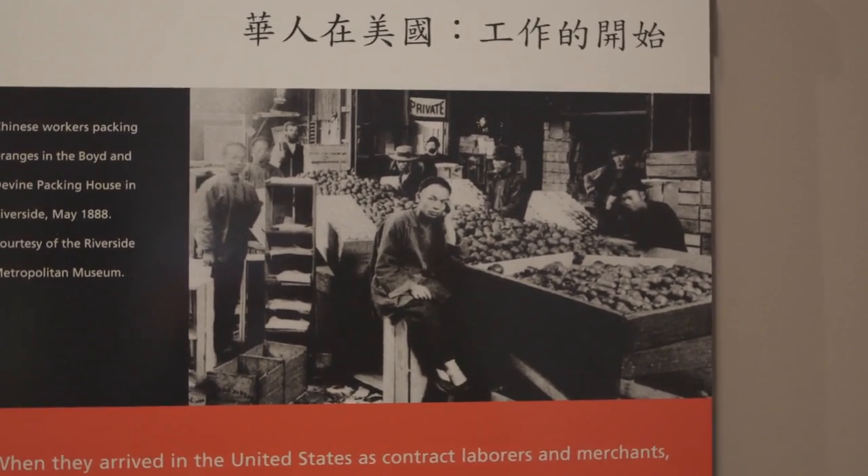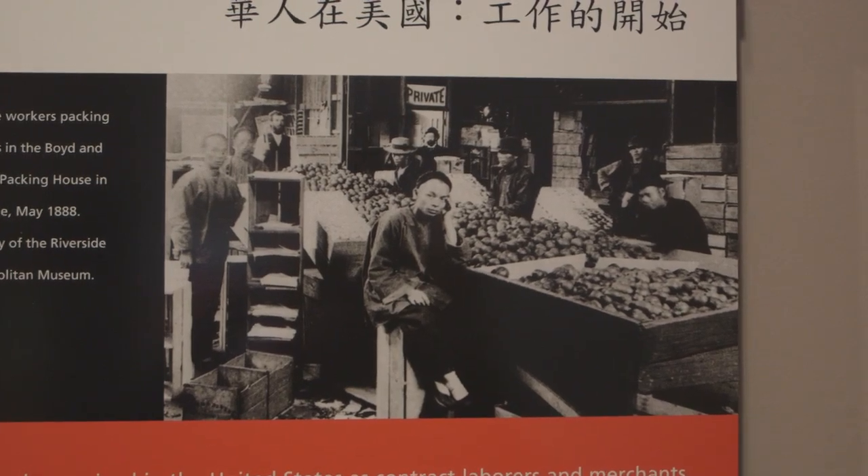There was the Chinese Massacre of 1871 — an angry mob started massacring the Chinese population. It stemmed from a fight between two rival Chinese groups; a sheriff came in and was shot, and then 19 people were ultimately killed and 18 were lynched in that uprising. That actually happened just right across the street.